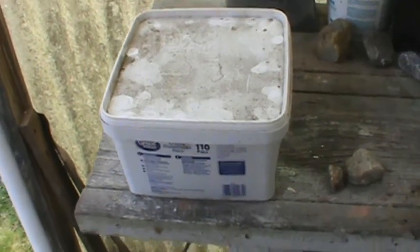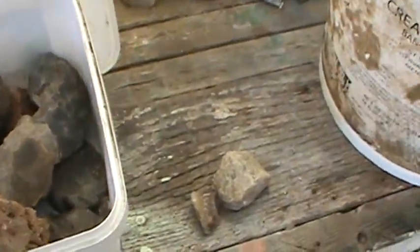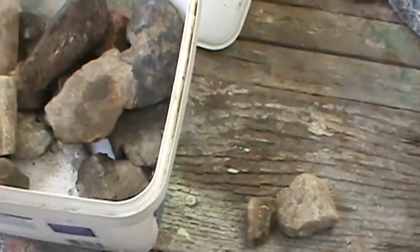But the prize today was this little container here. I think I just started sticking stuff in there to get to it later, and there's some pretty cool stuff in here.